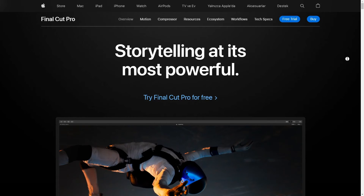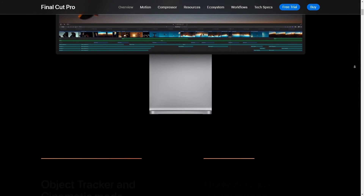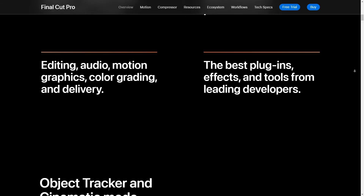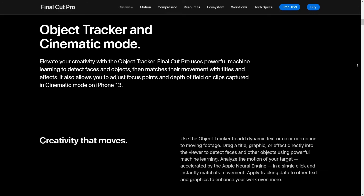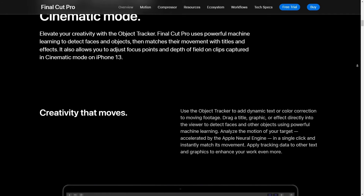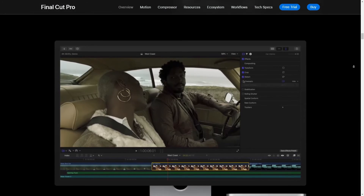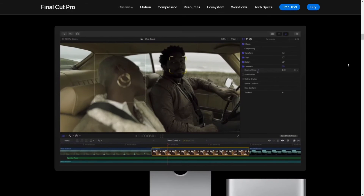If you're into video editing, you probably know how important color grading is. It's that step that can really bring your footage to life, give it that cinematic look, or even correct some less-than-ideal lighting conditions you might have shot in. Final Cut Pro offers a pretty robust set of color grading tools. There's the color board, which is pretty intuitive once you get the hang of it — you can adjust your shadows, mid-tones, and highlights separately, which is really handy. Plus, there are these color wheels that are perfect for making more precise adjustments.